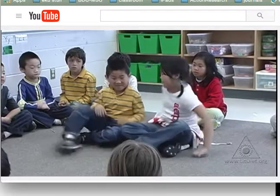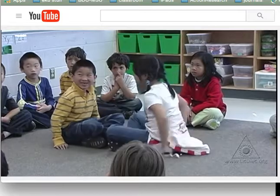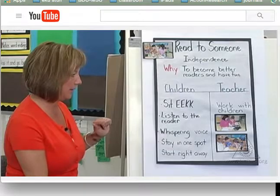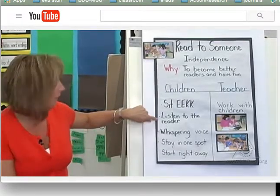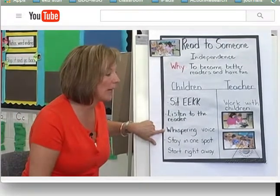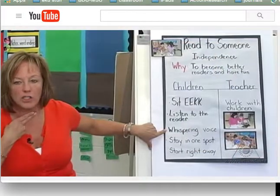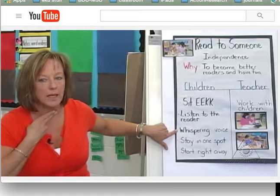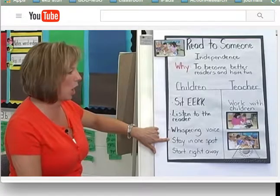Show us how it doesn't look. Okay, because that's nose to nose. You're absolutely right. Thank you for showing us what EEKK looks like. It's really important, of course, to listen to who's reading to you. Show me how we're going to judge whether or not we have a whispering voice. Just check your vocal cords — if you can feel them, then you're not using a whispering voice. Of course you'll want to stay in one spot.